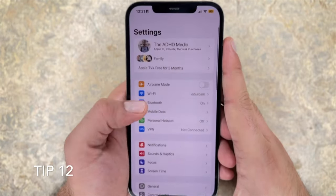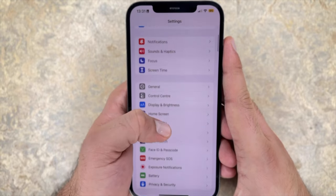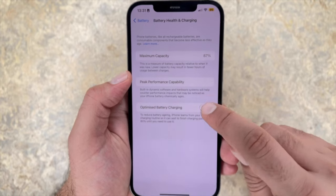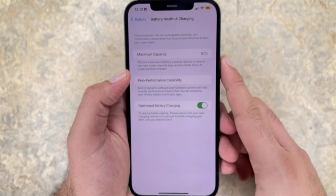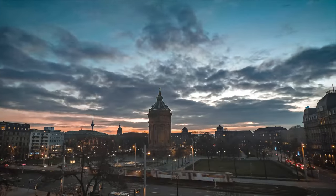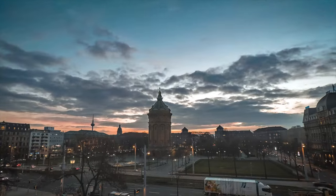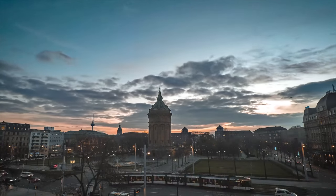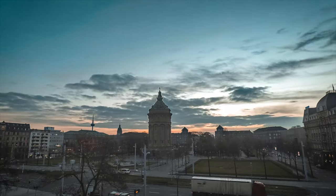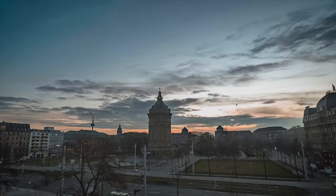Tip 12: turn on optimized battery health. Since iOS 13, iPhone introduced optimized battery charging, which is something you definitely want to turn on. It's an algorithm that learns from your daily battery usage to reduce the wear and tear on the battery and improve its lifespan by reducing the time it spends fully charged. The algorithm holds the battery at around 80% charge overnight until you're ready to wake up. It's also why you shouldn't keep the iPhone on charge at 100% for long periods of time, as you risk overcharging the battery, which reduces its life.